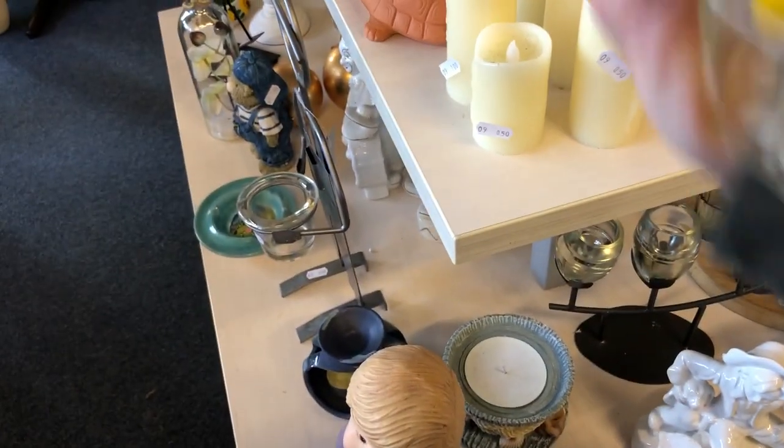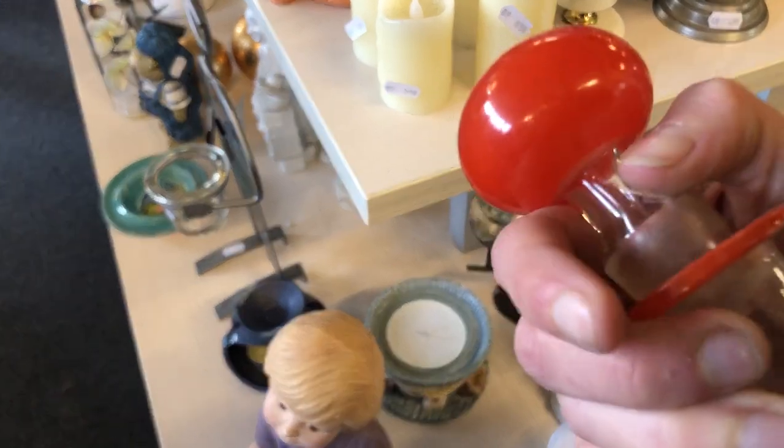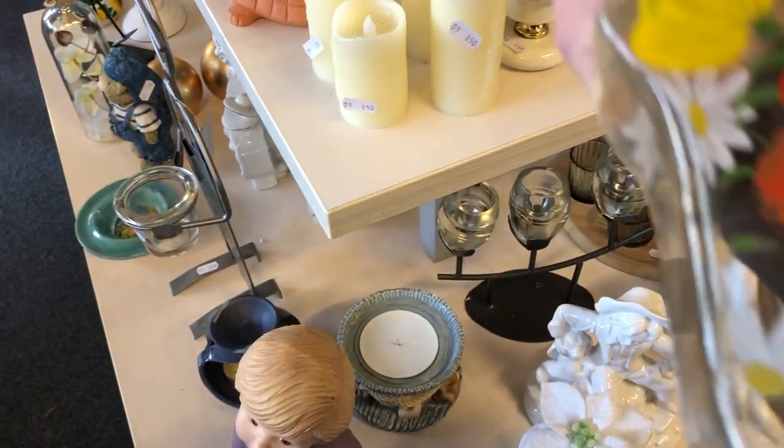This is, I think, the first time I've ever picked up a decanter, but this one has all hand-painted roses on it and it came with its original stopper.